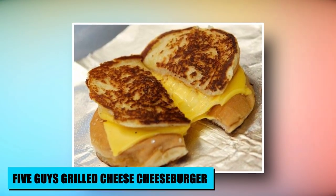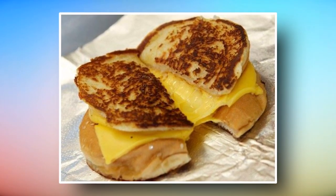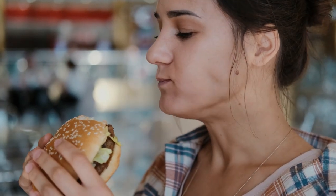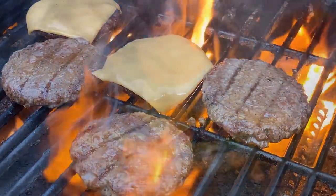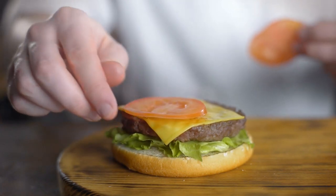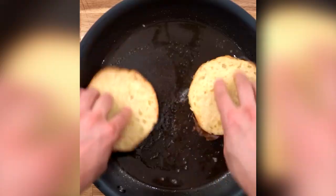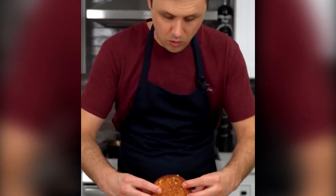Five Guys' secret menu triumph, the Grilled Cheese Cheeseburger, promises a melt-in-your-mouth revelation. This innovation layers the decadence of a cheeseburger with lusciously buttered slices of bread. It's a perfect fusion of indulgent comfort as the savory beef patty and gooey cheese meet the satisfying crunch of grilled bread. This hack exemplifies Five Guys' dedication to culinary freedom, enabling patrons to explore flavor combinations beyond the traditional menu.